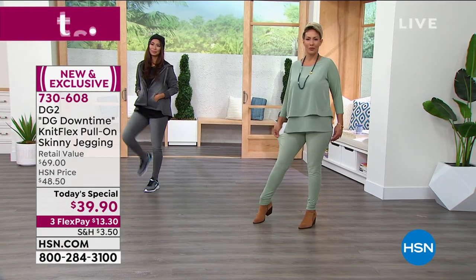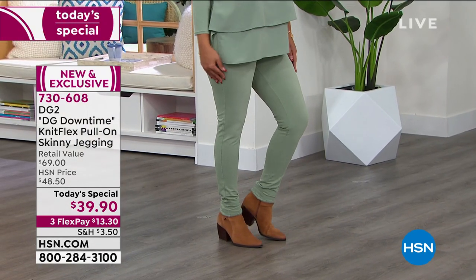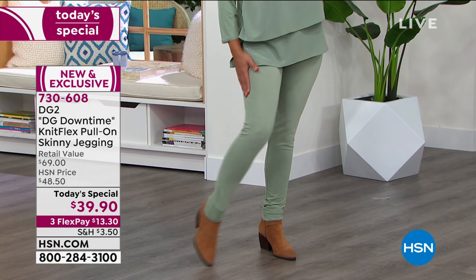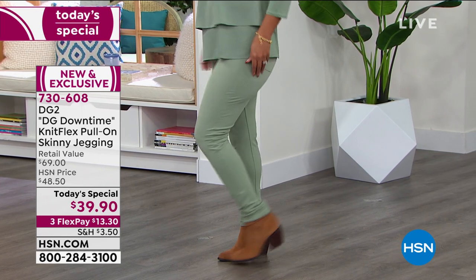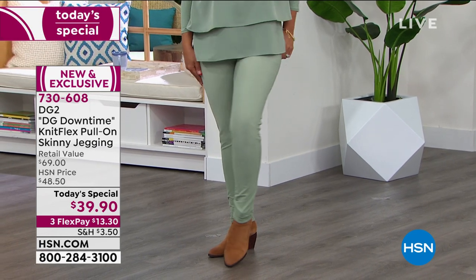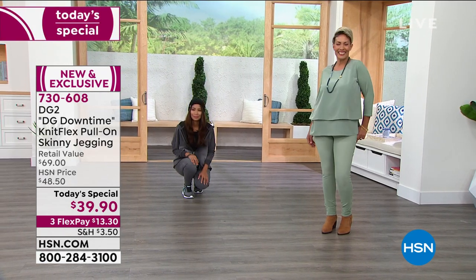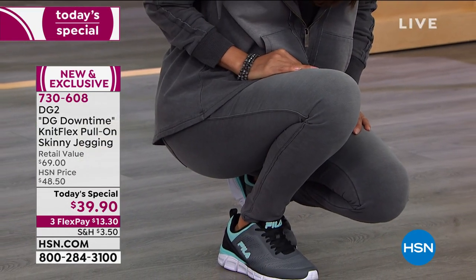With 8% spandex, spandex is actually a deterrent to wrinkling — so these don't wrinkle. You could sit in them for hours and get up without those lines across the bend at your thigh. You've got a faux fly, faux front pockets, and even a faux waistband opening.